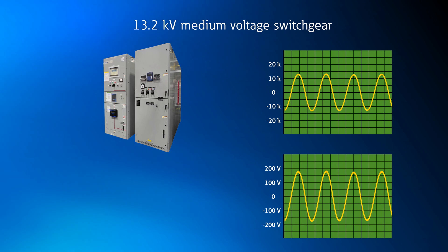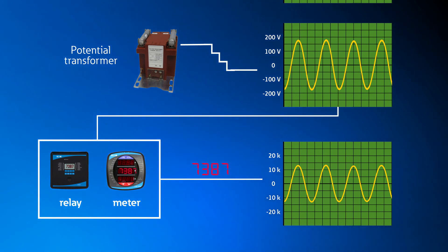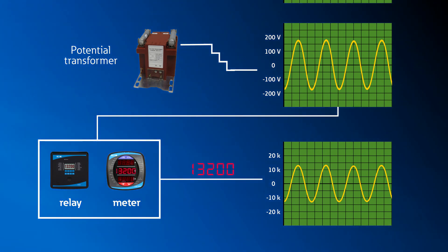First, let me explain why an OVS system or PTs are needed for medium or high voltage applications. Power distribution equipment uses relays and meters to protect and monitor both the equipment and loads downstream. For example, if you wanted to measure the voltage on your 13.2 kV system, a PT would step that voltage down to 120 volts that is safe for the meter to accept as an input, and the meter would then apply a multiplying factor to scale the measurement back to 13.2 kV.